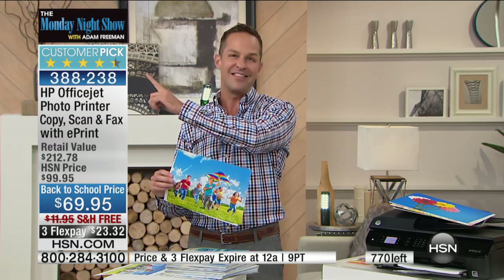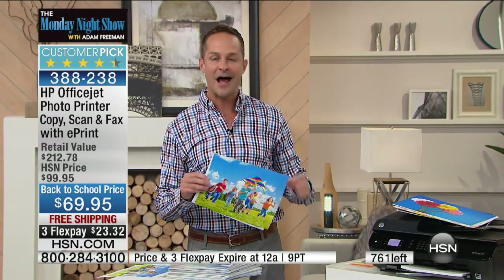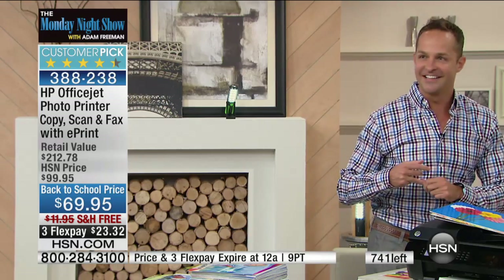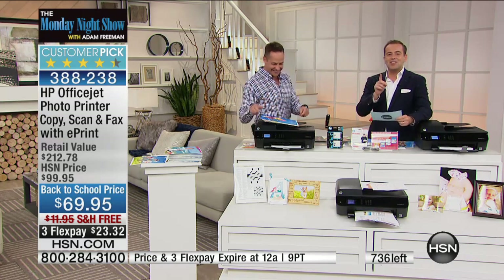It looks like they're about to be out the door here on Adam's show. We will have other HP printers throughout the rest of the year of course, but I'm not sure if we'll have this HP back again this year or not. Donna, are you there? Yay, Donna's here!